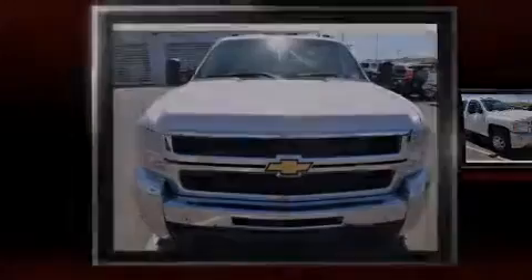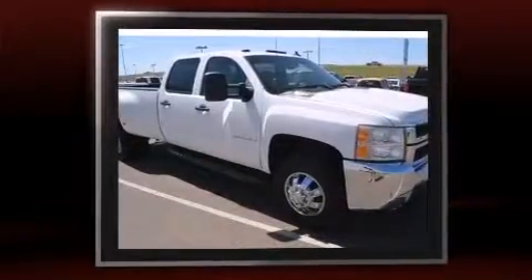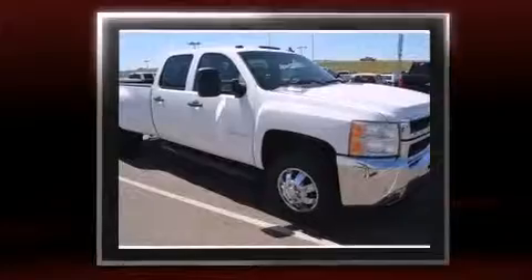Introducing the 2008 Chevrolet Silverado 3500 HD. Chevrolet prioritized practicality, efficiency, and style by including delay off headlights, front and rear reading lights, a rear step bumper, remote keyless entry, and more.